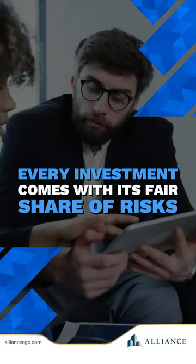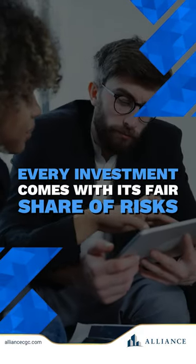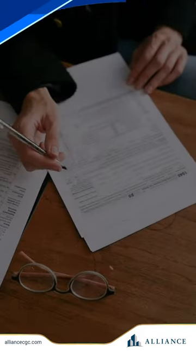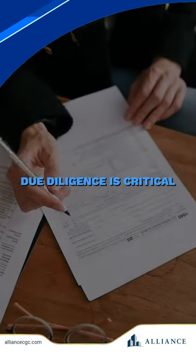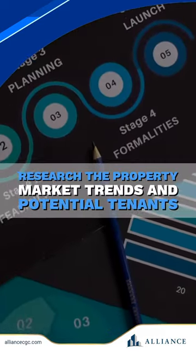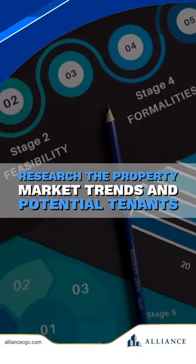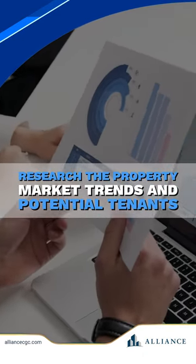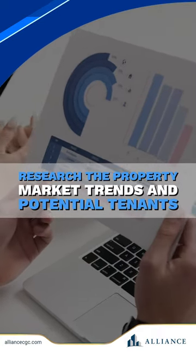Every investment comes with its fair share of risks, but with the right strategies, you can minimize them and maximize your returns. First up, due diligence is critical. Before diving headfirst into a medical real estate investment, thoroughly research the property, market trends, and potential tenants. Understanding the risks upfront allows you to make informed decisions and mitigate potential pitfalls.